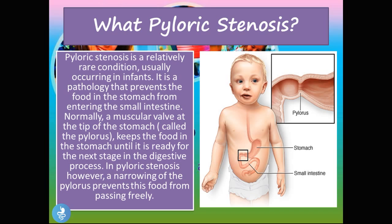So what is pyloric stenosis? Pyloric stenosis is a relatively rare condition usually occurring in infants. It is a pathology that prevents the food in the stomach from entering the small intestine. Normally, a muscular valve at the tip of the stomach called the pylorus keeps the food in the stomach until it's ready for the next stage in the digestive process.